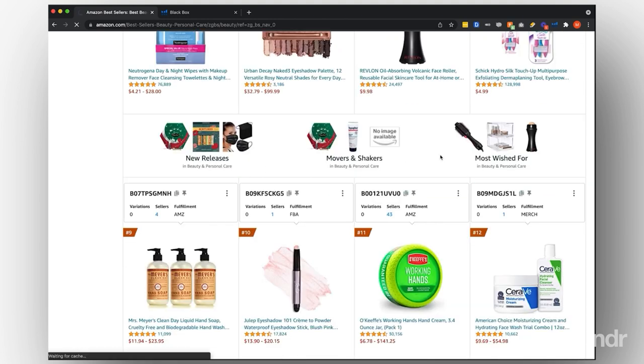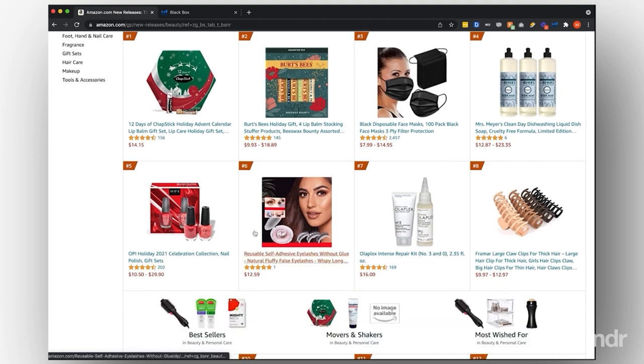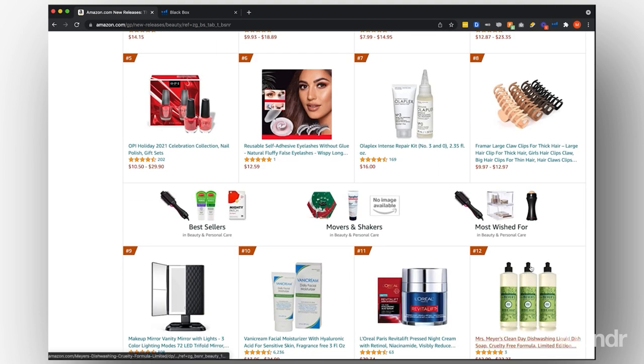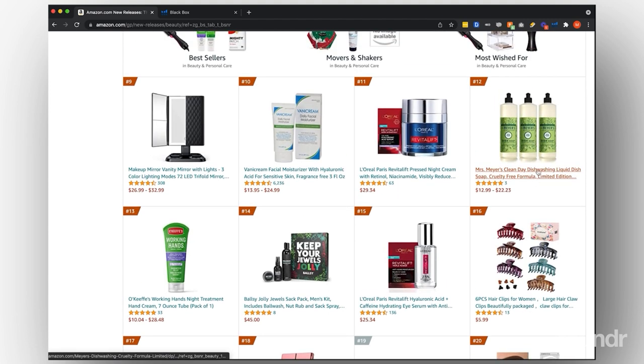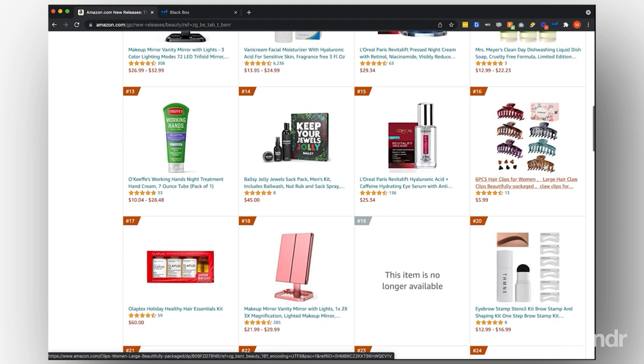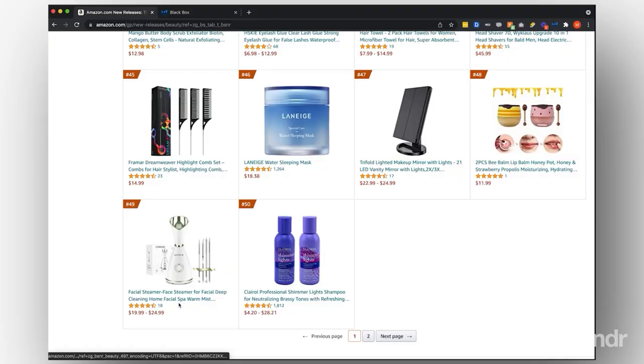We might want to check out new releases in beauty and personal care, see if there's anything interesting. Mrs. Meyers is a very big brand right now, so you might want to stay away from things that are dominated by large brands. If something's ranking really quickly and it's a new release, that means there's an opportunity because these are new products already making it to these top 100 lists. And then you have things like a facial steamer, which is really interesting too.